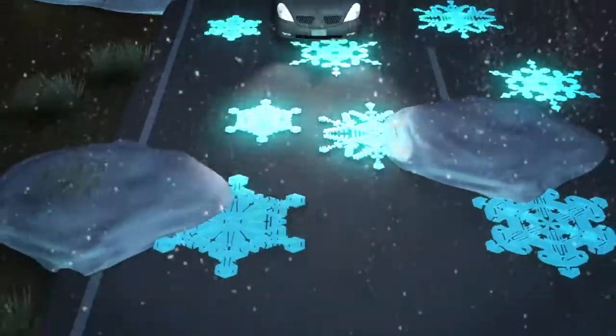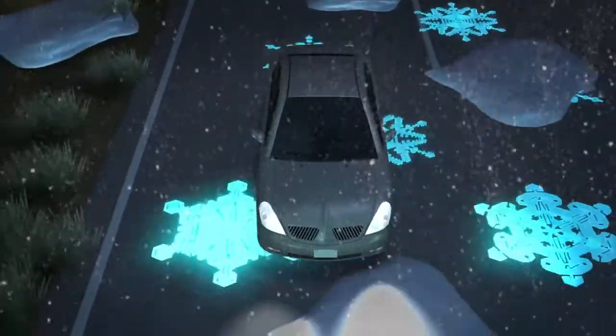The temperature-responsive road paint shows ice crystal patterns when temperatures fall below zero to warn drivers of slippery roads.